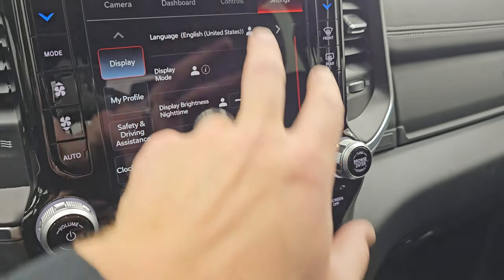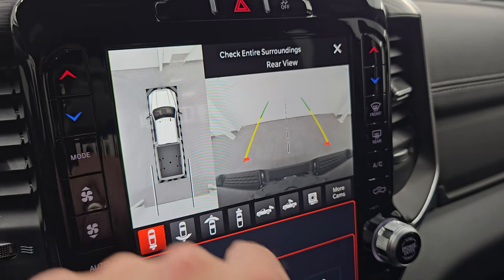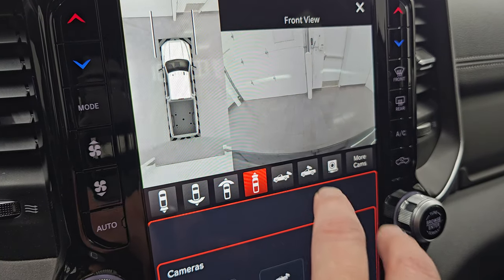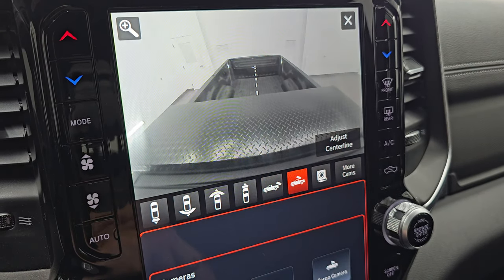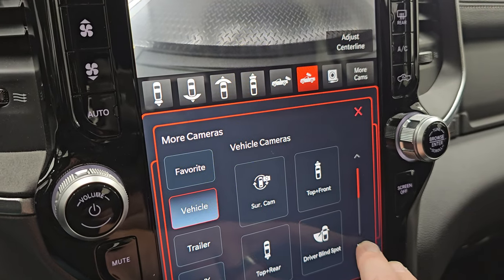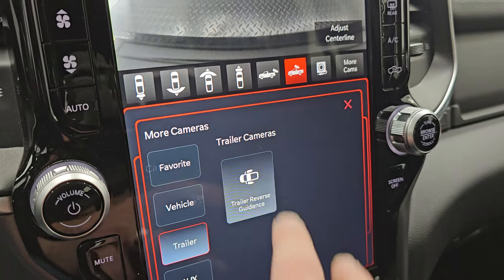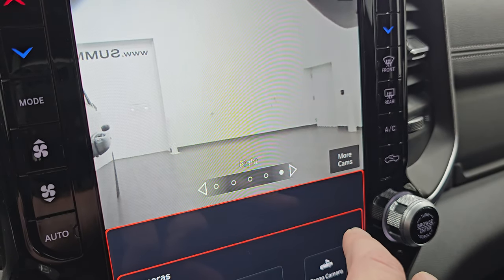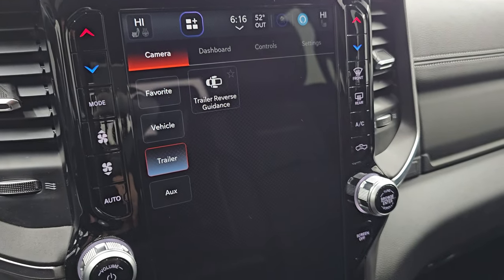Let's go check out all the cameras on here, because there are just a ton of them — part of that Tow Technology Group and definitely my favorite part of the new Ram heavy-duty trucks. You get the 360 camera, your normal backup camera, a wide view of the backup, a wide view of the front, a narrow view of the front, and your normal backup camera with the receiver hitch grid lines. You can zoom in on that receiver hitch to get hooked up to your boat, camper, or trailer the first time, every time. You also have your cargo camera, and blind spot cross path.